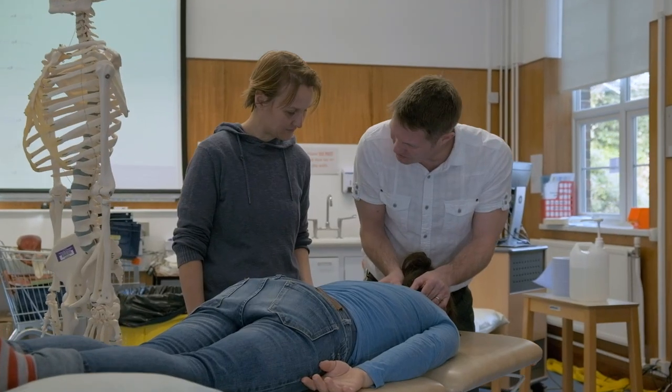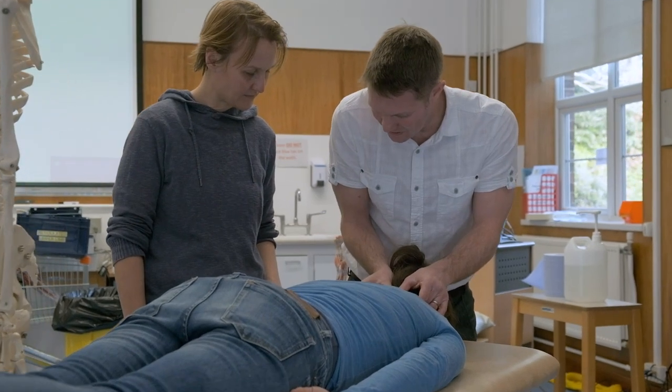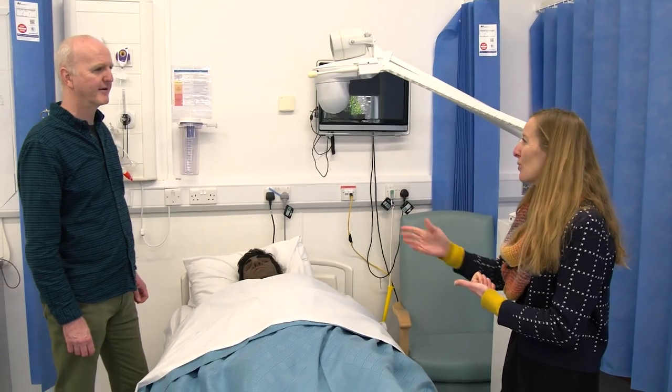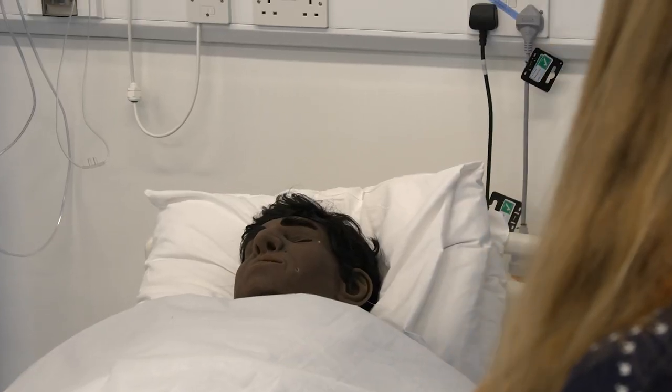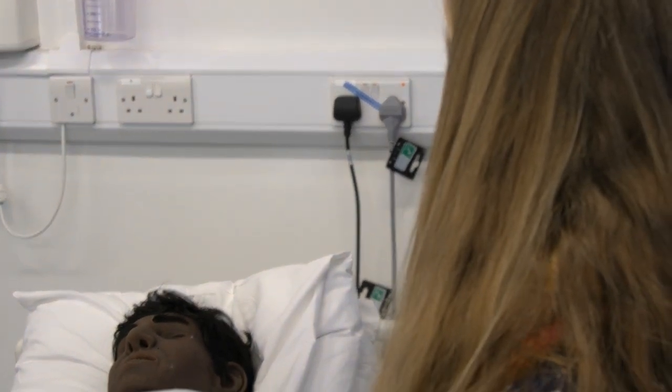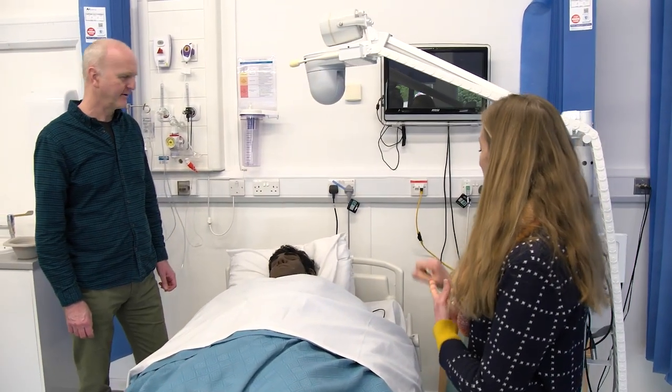We've also got artificial bodies, and talking of artificial bodies, we've got a mannequin in simulation where we can simulate some of the more critical illness states that we as physios are engaged in. That means you can get used to working with people who appear to be seriously ill. The outside is our classroom as well.